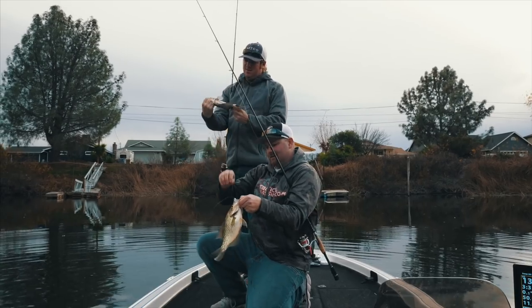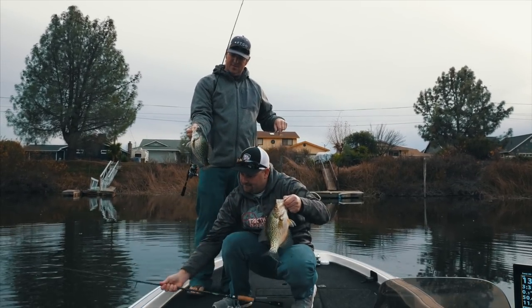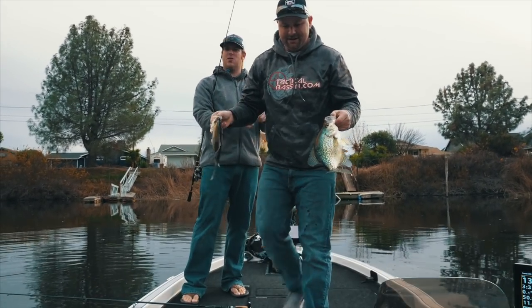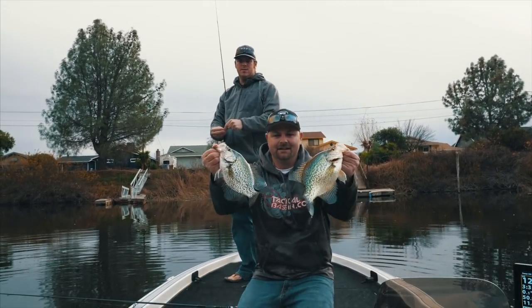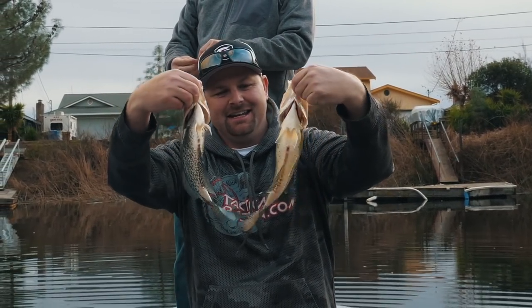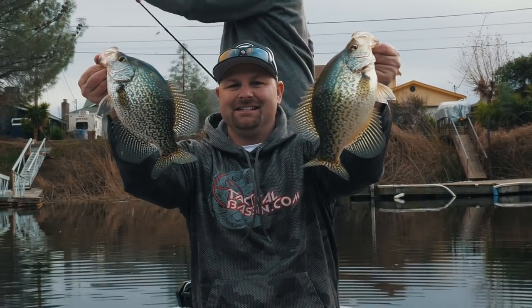Beautiful fish — let's get a close-up of this one. In case you guys are wondering, these are black crappie. You get that gorgeous color. This one's got some shoulders and a gut on it. So much fun.